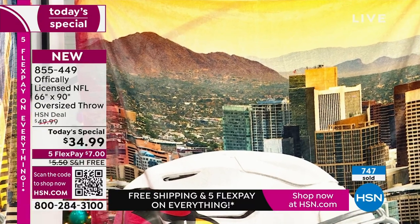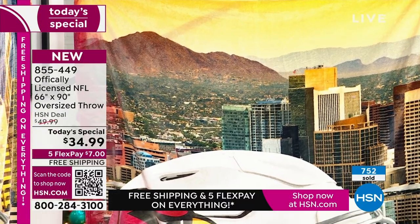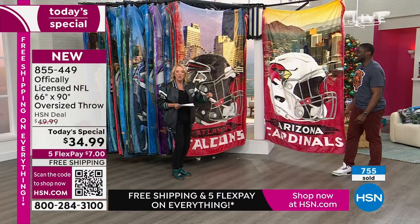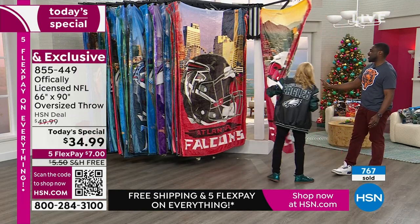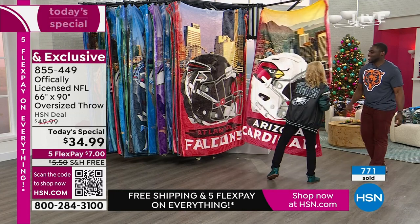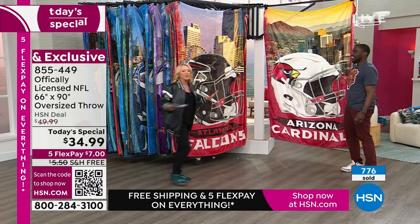Here's the Arizona Cardinals — Phoenix right there downtown, which is really cool. Now we're going to go the opposite direction so the cameras can see the other teams. We've got all 32 teams, which is great. My producer Rocky suggests using the scan code or going to hsn.com.